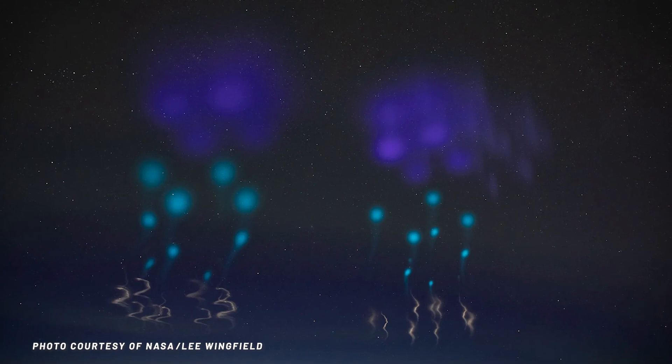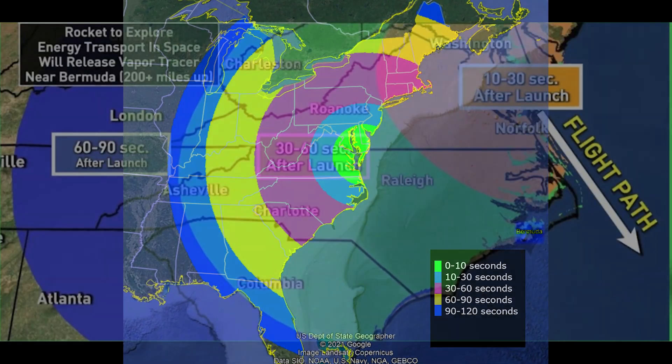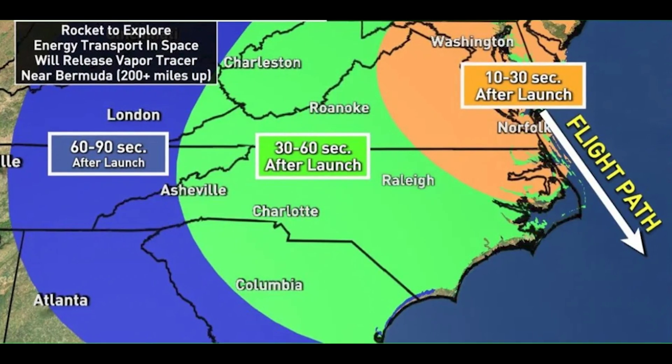These releases are pretty exciting. We made the mistake on a different mission of not really mentioning to the local public that we were going to do this. So we launched and released these very colorful clouds along the coastline near Norway near the launch facility, and people were calling up the police wondering what was going on. Since then we've learned our lesson — we put out public releases saying there's likely to be a launch, there's going to be this colorful cloud, don't worry it's just an experiment, just enjoy the colors. And so people were actually lined up and ready.